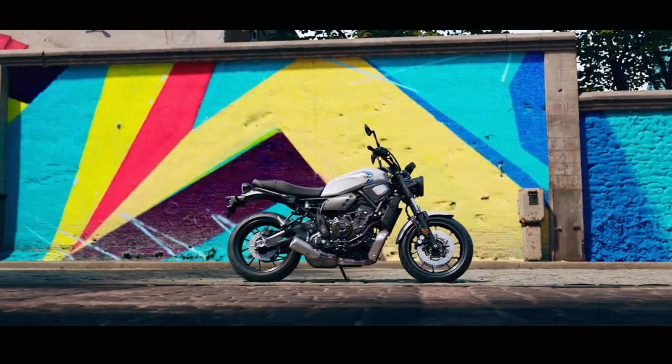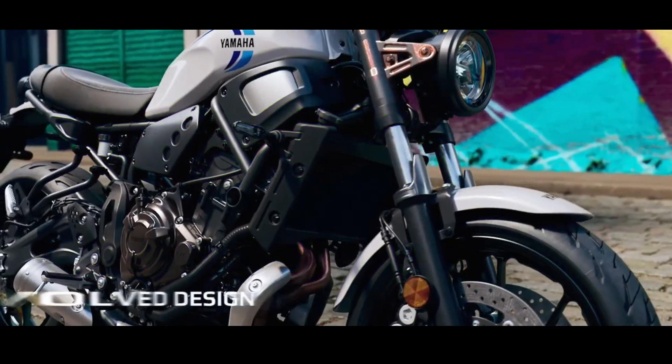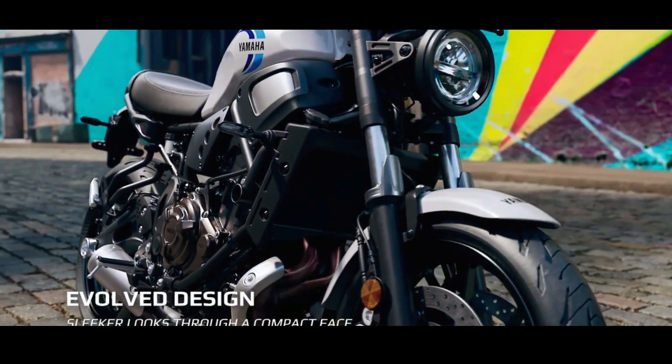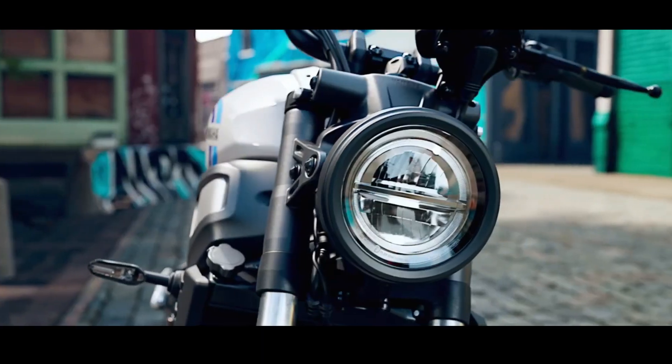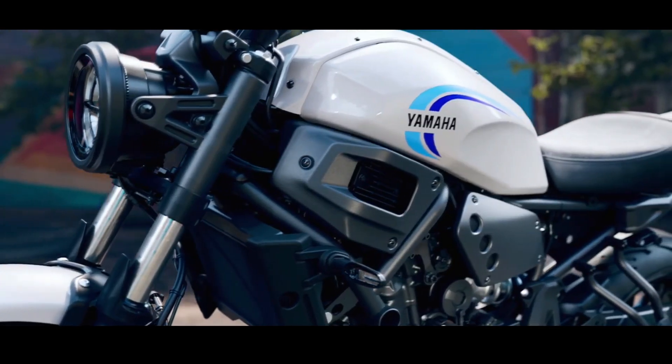The Yamaha XSR 700 is equipped with a CP2 twin parallel engine with a capacity of 689cc, which produces 73 hp of power. This engine is the same as that used on the MT-07, Tenere 700, and YZF-R7.